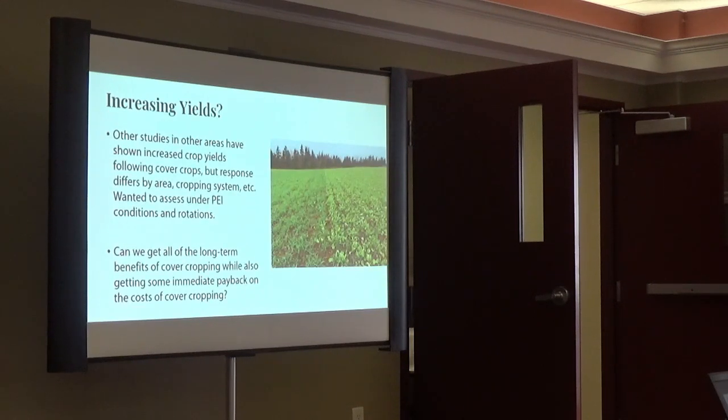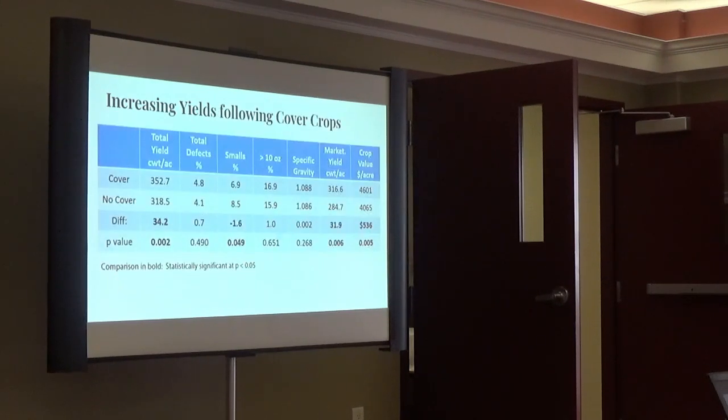When we talk about yields, we've seen some of this data in other places — it varies by crop, region, and production system. We wanted to see what we'd find in PEI. When I put all the fields together — minus a couple of really unusual fields that had complicating factors like somebody driving over the check with a payloader — we removed those really weird outliers and this is what we got: about 3,200 weight higher yields where we tilled and put a cover crop in versus where we tilled and didn't. We got a very high level of significance on that.